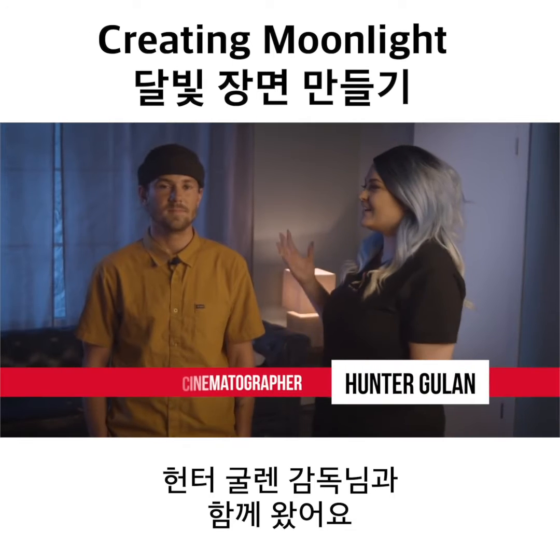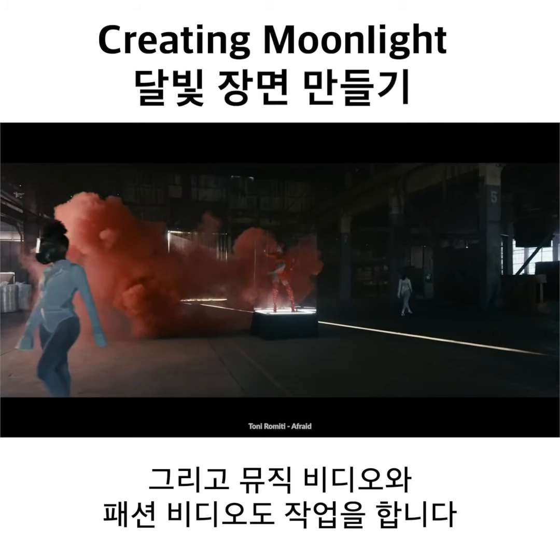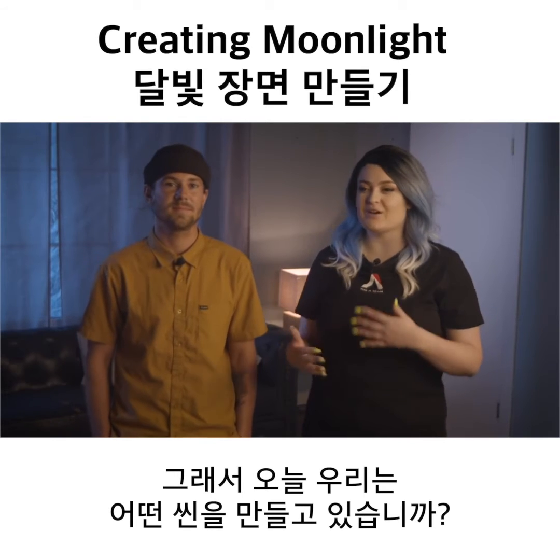I'm here with Hunter Gulan, who is a commercial director of photography in the music video and fashion spaces. So today, what kind of scene are we putting together?